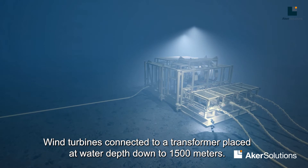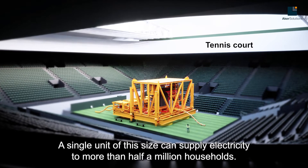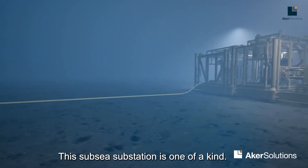Wind turbines connected to a transformer placed at water depth down to 1,500 meters. A single unit of this size can supply electricity to more than half a million households. This subsea substation is one-of-a-kind.